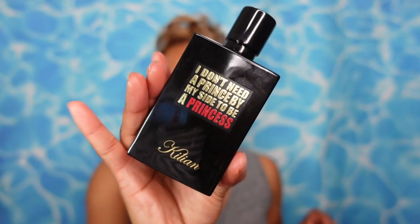Next up, fragrance of the day. I was feeling gourmand and scrumptious, and I went with a new fave of mine — this is 'I Don't Need a Prince by My Side to Be a Princess,' aka Princess for short, by the House of Kilian in the new bottle. This is divine. A full dedicated review will be coming at a later date.